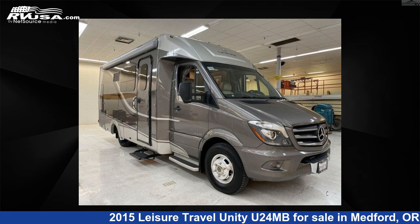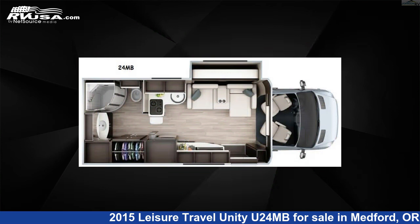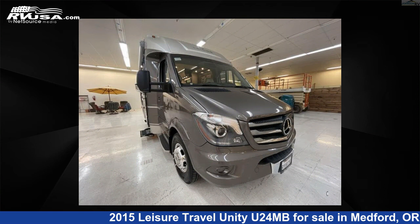This 2015 Leisure Travel Unity U24MB is a Class B RV. It is located in Medford, Oregon, 97504 and is offered for sale by Johnson RV Medford.